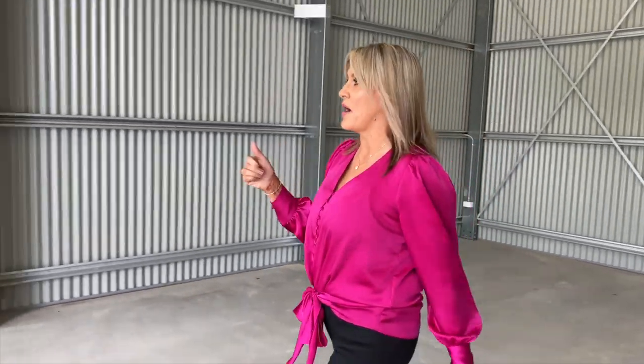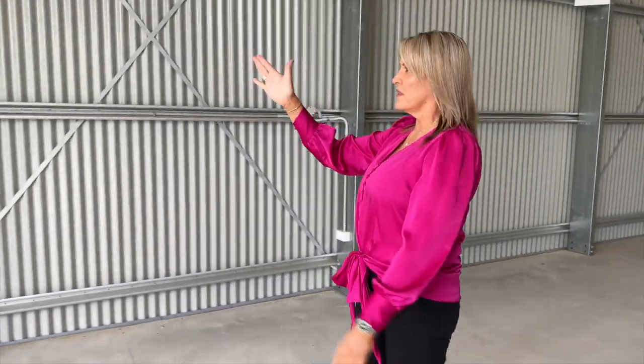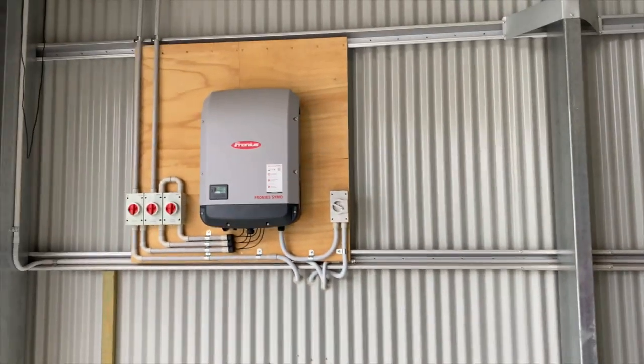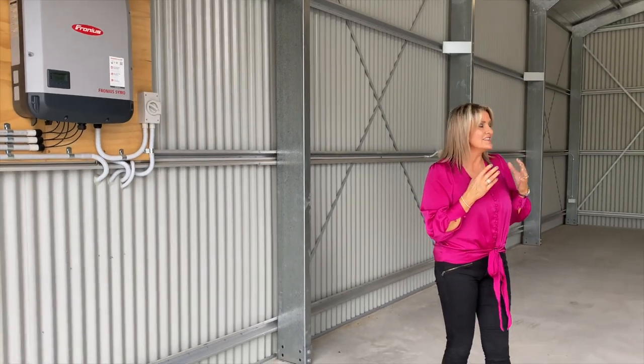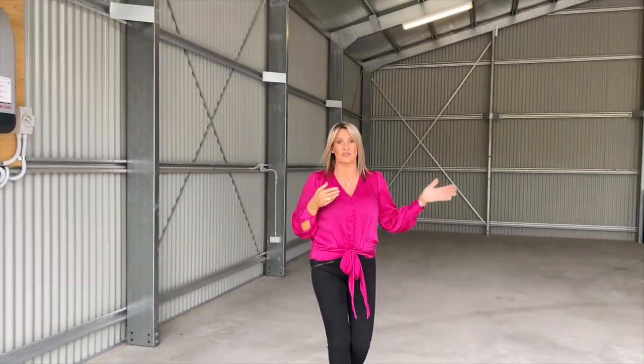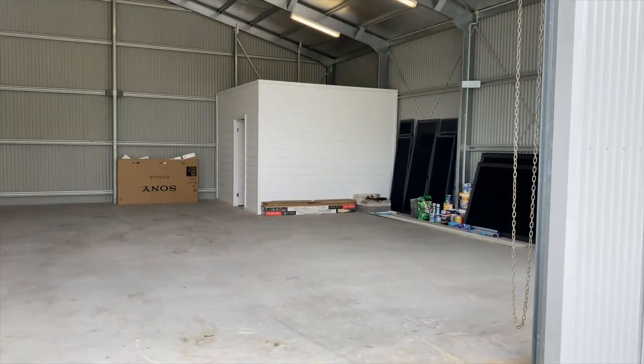As you will have seen in the prize information and the FAQs, there is three phase power in the shed. So that is the number there for those of you that that makes lots of sense to — I'm not one of those people. And we always get lots of questions about screens, so the screens are in the shed ready to go up for our lucky winner.